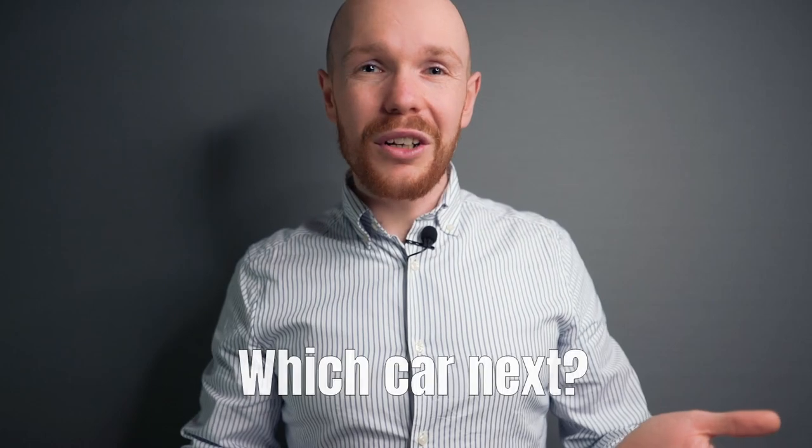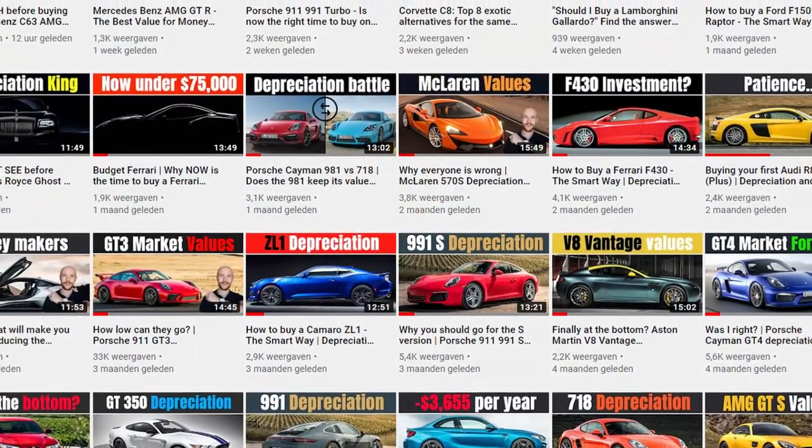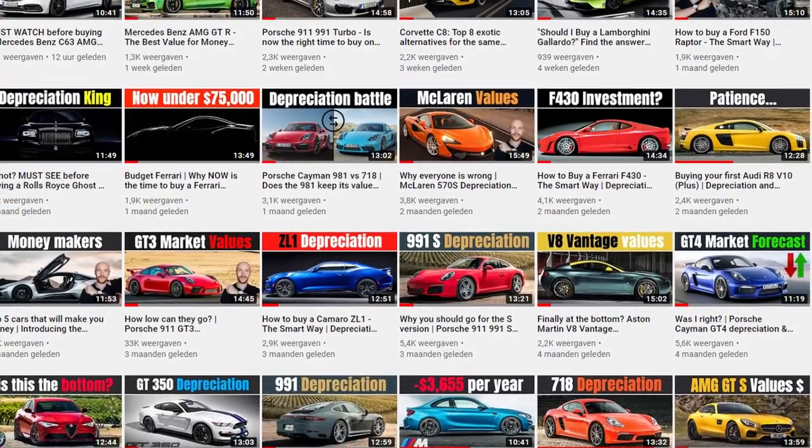That wraps up this depreciation analysis. If you enjoyed this video or found it helpful, please give it a thumbs up and subscribe. Let me know in the comments which car you'd like to see analyzed next — most of the time I pick a car from there for my next video. As always, a huge thank you for watching and I'll see you next week for a new analysis.